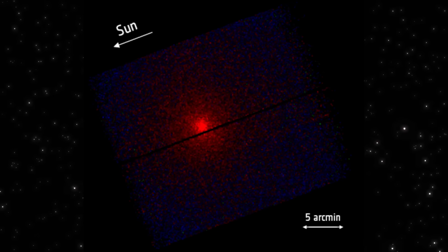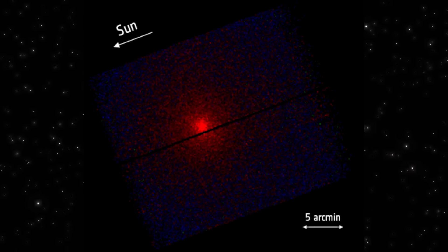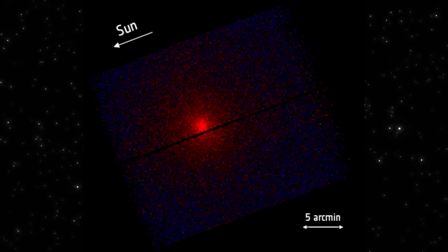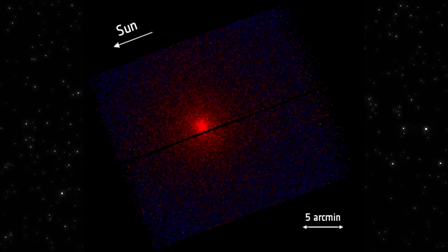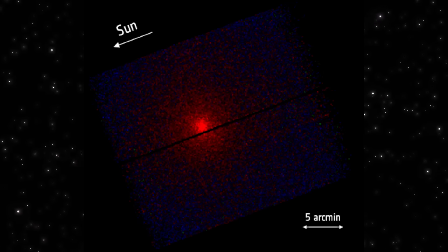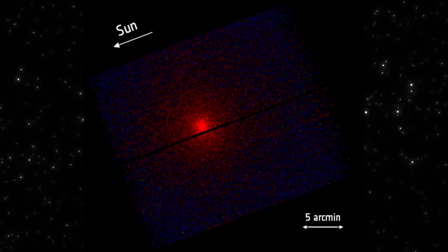So now the real question becomes: what combination of gases could create an X-ray signature like this? And how does it connect to what Webb, Hubble, Psyche, MAVEN, and SPHEREx have all been picking up over the past few months? Because if these observations line up, we might finally get our first chemical blueprint of an interstellar object.